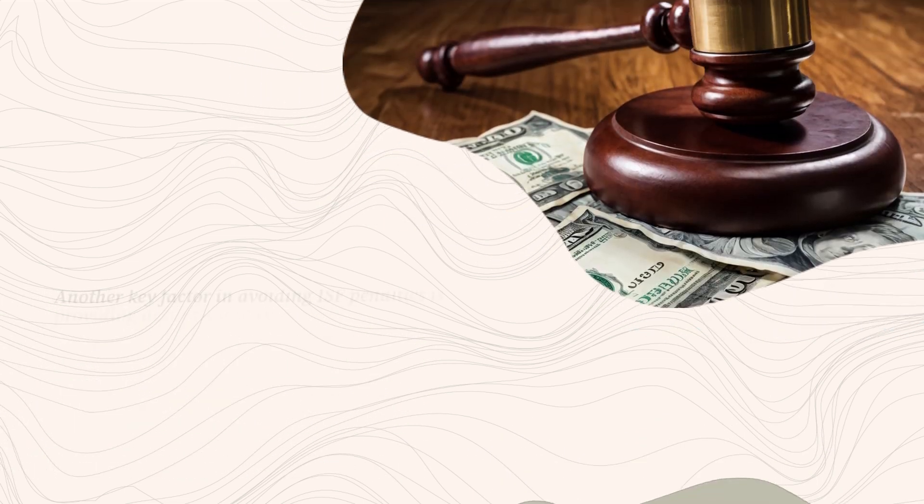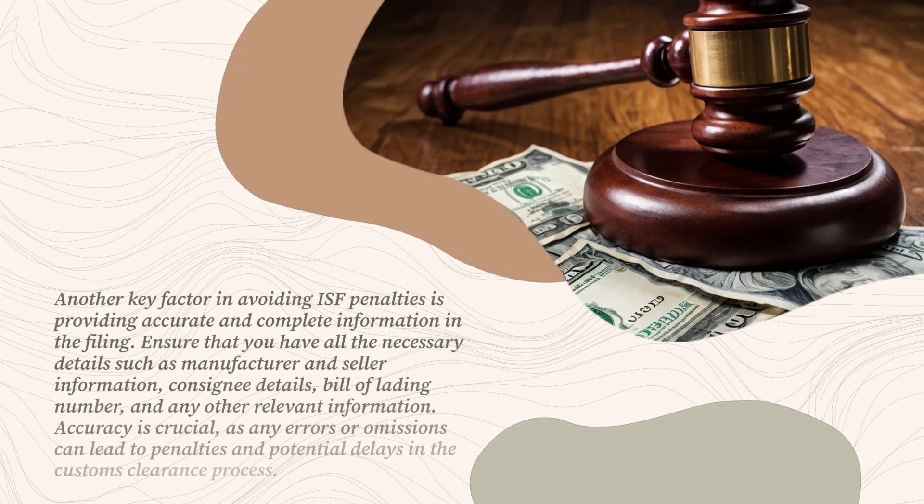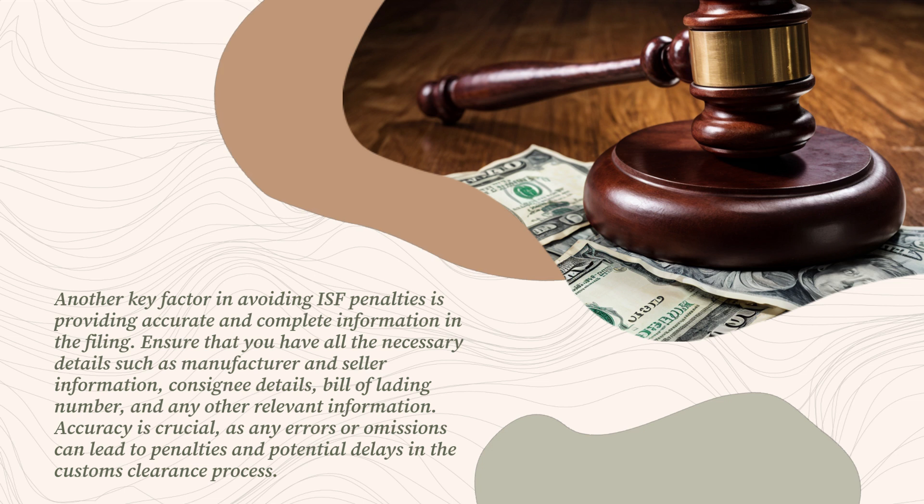Another key factor in avoiding ISF penalties is providing accurate and complete information in the filing. Ensure that you have all the necessary details, such as manufacturer and seller information, consignee details, bill of lading number, and any other relevant information. Accuracy is crucial, as any errors or omissions can lead to penalties and potential delays in the customs clearance process.